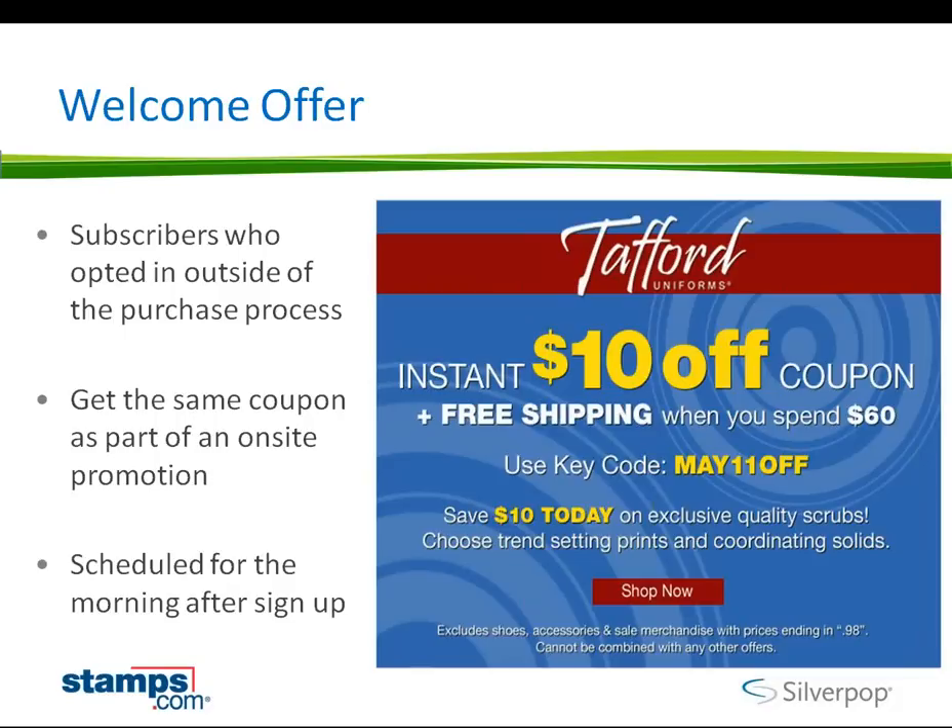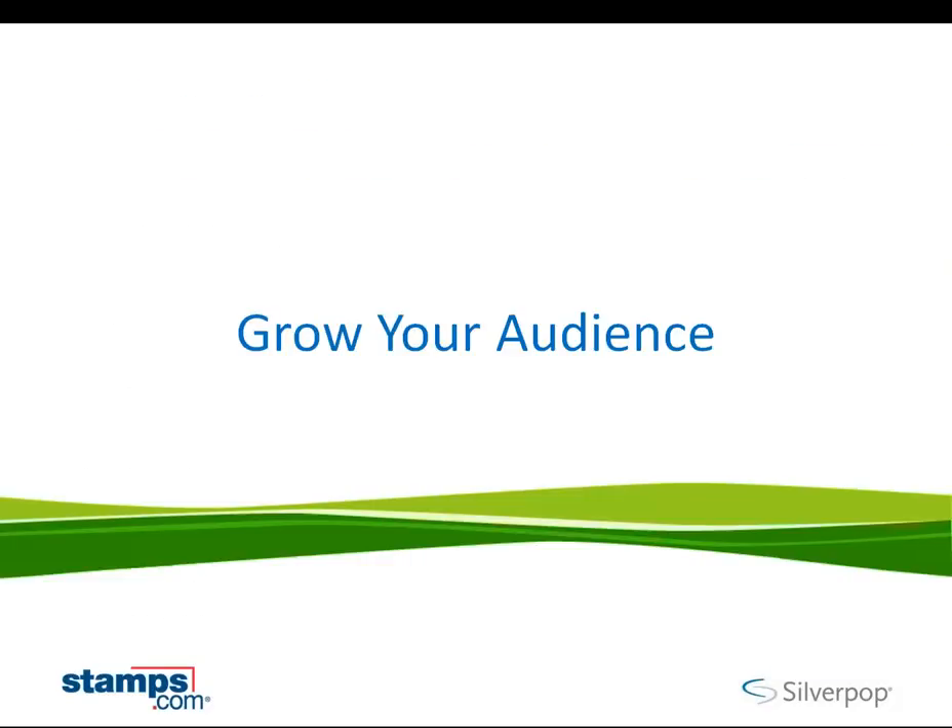One of the other things Tafford does is the morning-after email — they'll deliver a $10 off coupon. You can use a single promotional code like they have here — for example, 'May11off.' For more complex marketers, you might provide an individualized code so you can understand on a specific basis how many people redeemed that code. This gives them a great way to measure new sign-ups and understand whether a $10 off coupon and free shipping is a compelling driver for a brand-new site visitor. They report about a 10 to 1 uptick on this versus their broadcast messaging.